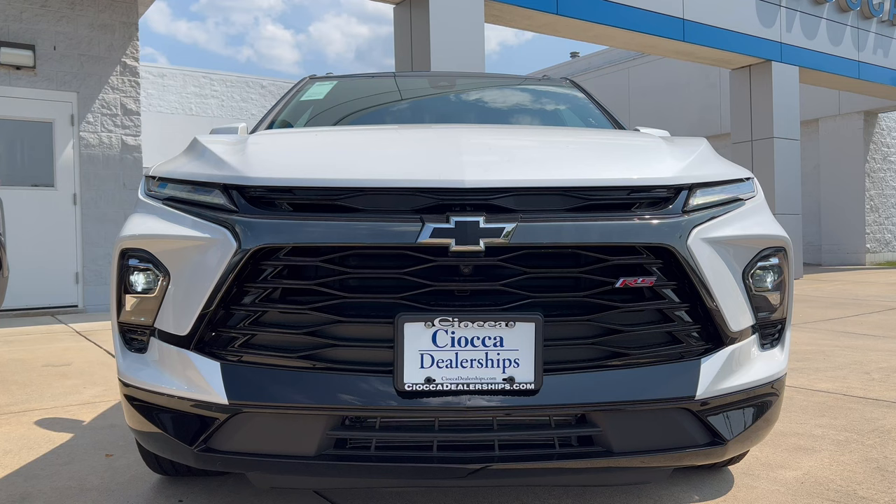The front end of this Blazer RS in iridescent pearl tricoat — it's white but a deeper white, looking good. LED lighting up front with the daytime running lamps, turn signals, and headlights. Black on the grille, blacked out Chevy bow tie, RS badge on the right in red. Functionality top and bottom — really good looking front end on this Blazer RS. Love how these RS accents give it a much more sporty look.